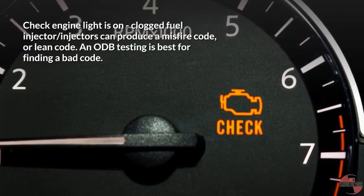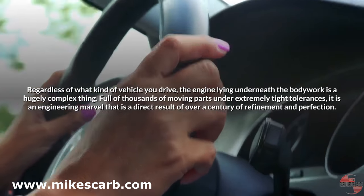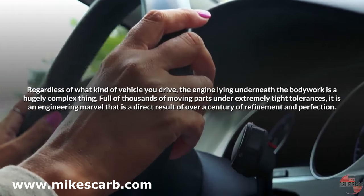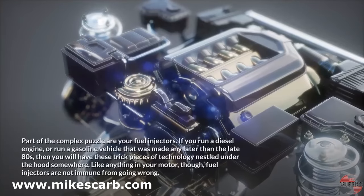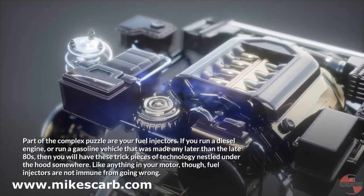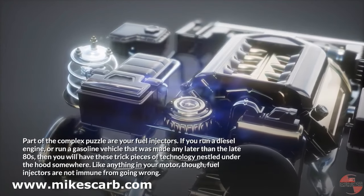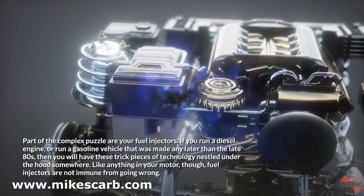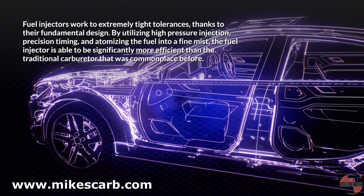Regardless of what kind of vehicle you drive, the engine lying underneath the bodywork is a hugely complex thing, full of thousands of moving parts under extremely tight tolerances. It is an engineering marvel that is a direct result of over a century of refinement and perfection. Part of this complex puzzle are your fuel injectors. If you run a diesel engine or a gasoline vehicle made any later than the late 80s, you will have these pieces of technology nestled under the hood. Like anything in your motor, fuel injectors are not immune from going wrong, working to extremely tight tolerances thanks to their fundamental design.